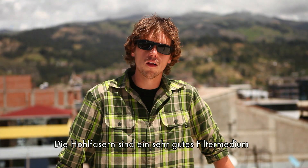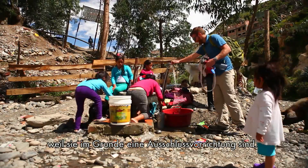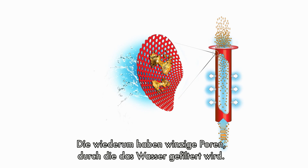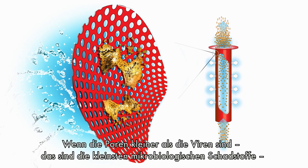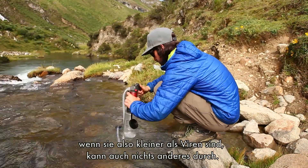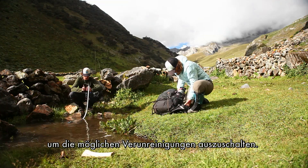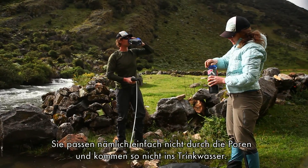The thing about hollow fibers that make them a great filter media is they are an exclusion device. We sized the hollow fibers with small pores that water is filtered through. If those pores are smaller than any virus — the smallest microbiological contaminant — nothing can get through. You don't have to rely on chlorine, iodine tabs, or granular activated carbon. It simply blocks contaminants out; they can't fit through the pores.